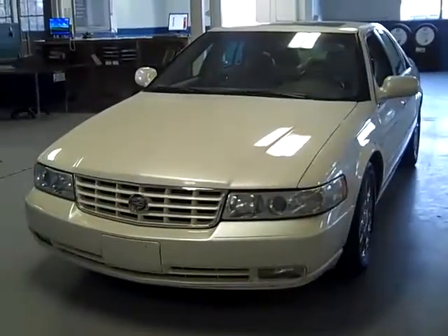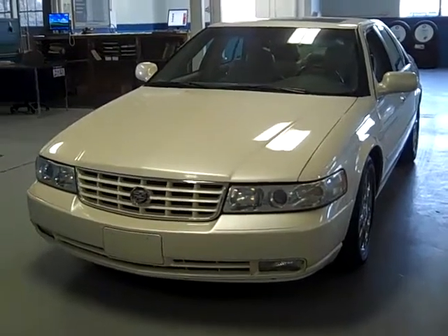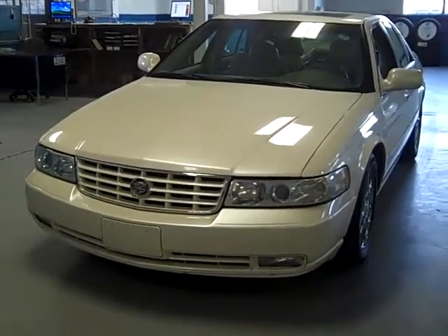'02 Cadillac STS loaded to the gills — chrome, nav, and a moonroof — $9,995, folks. Boy, you'll be the winner in the neighborhood with that one. Please give us a call at 586-727-3115, and we can arrange for a test drive today. Thanks for your time, folks.